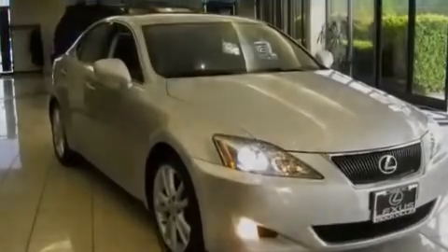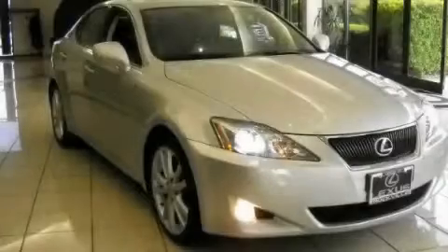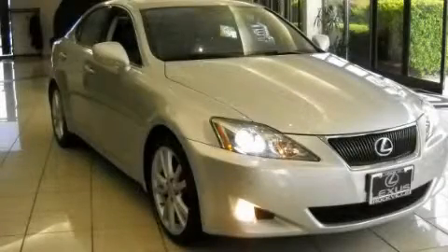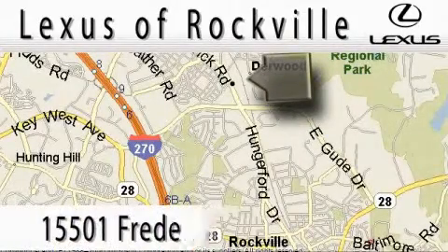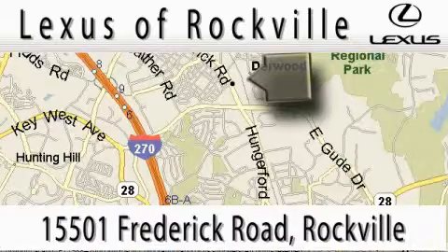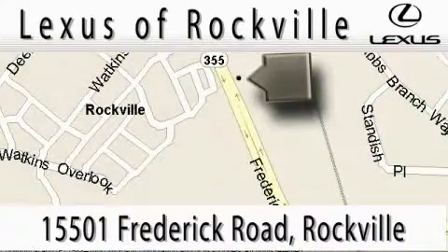Contact us today and schedule your opportunity to see this vehicle in person. Lexus of Rockville is located at 1501 Frederick Road in Rockville. Our main objective is to make your experience at our dealership a satisfying one, whether it's for sales, service, or parts.